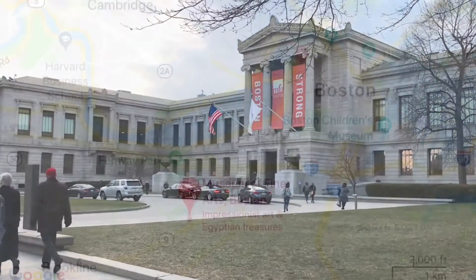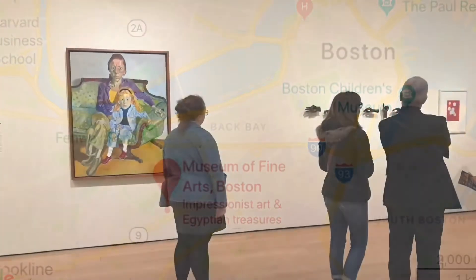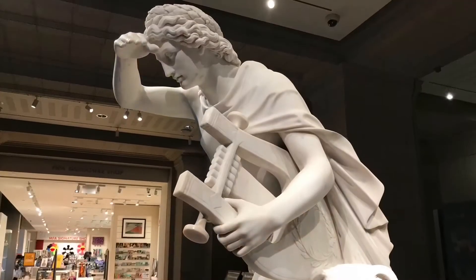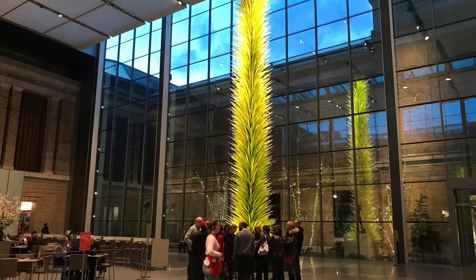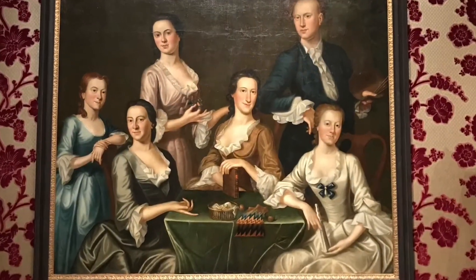The Museum of Fine Arts is an art museum in Boston, Massachusetts. The Museum of Fine Arts, or MFA as it is sometimes called, is actually the fifth largest museum in the United States, containing more than 450,000 works of art. It is one of the most comprehensive collections of art in the Americas.